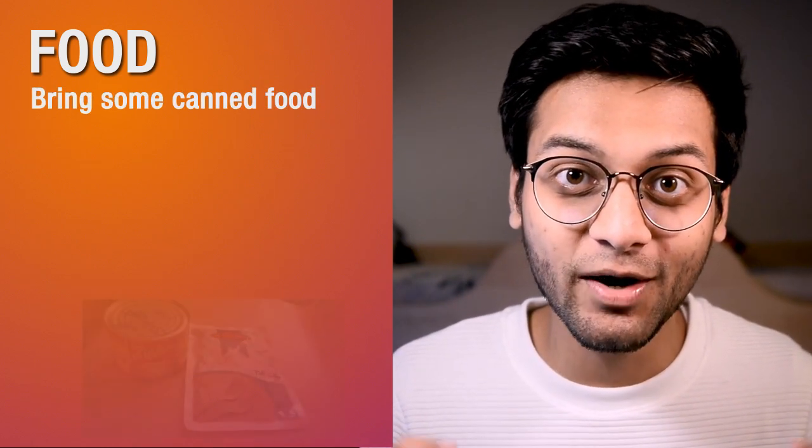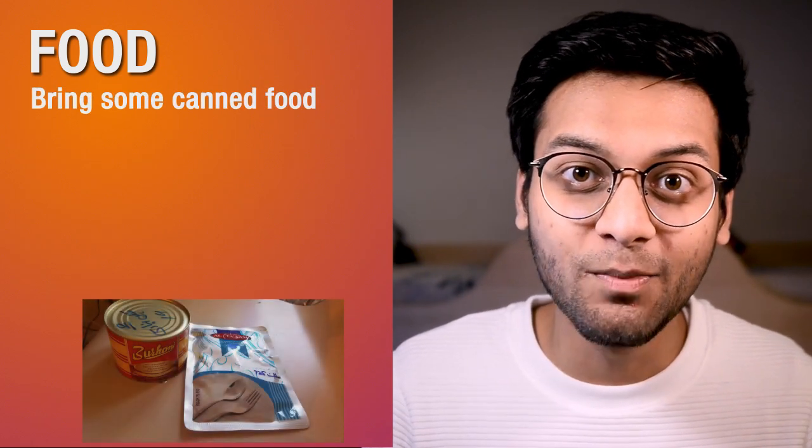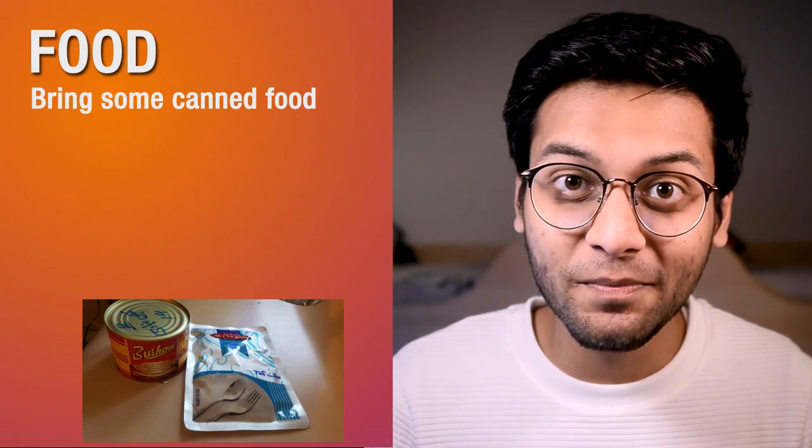Seventh category is food. Here you can get masala packets for 1 euro very easily. But you may bring some canned food for a week or so — it comes in such boxes and packets, and there is no problem with it at the airport.